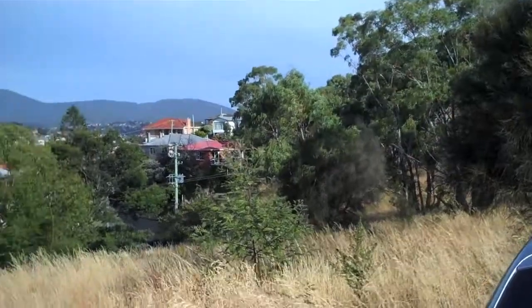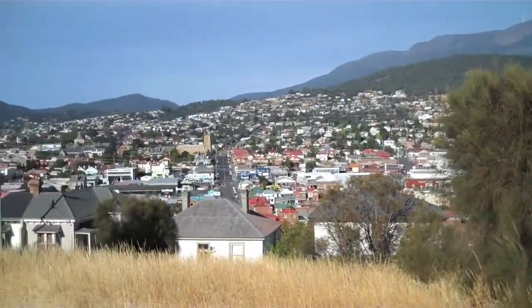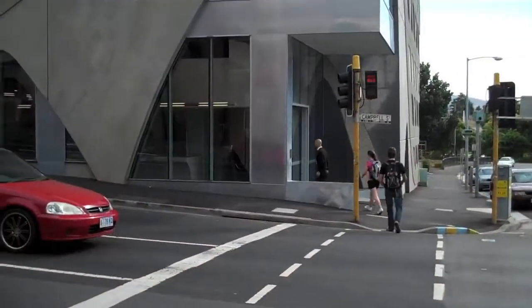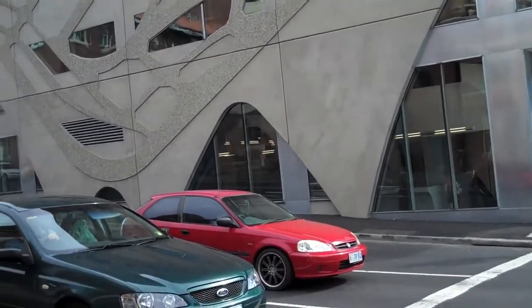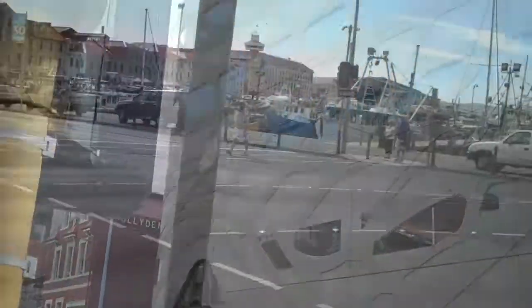Parked up on this hill overlooking Hobart — a fine, nice view. It could be the cathedral down there, possibly where we're heading. And as for that building, it must be about the most ugly building in Hobart. I think Prince Charles should give it an award for being the most horrible building.